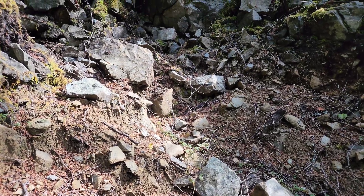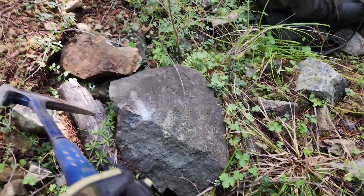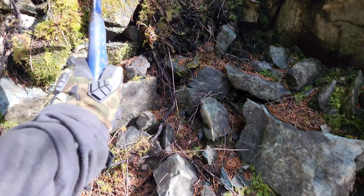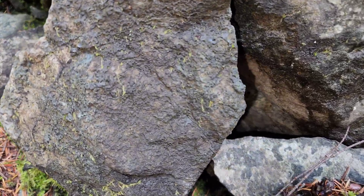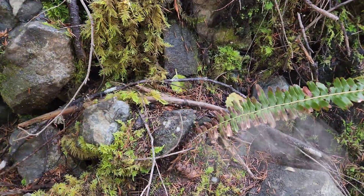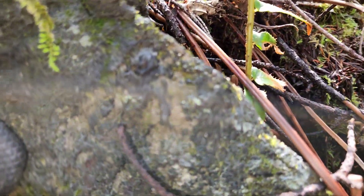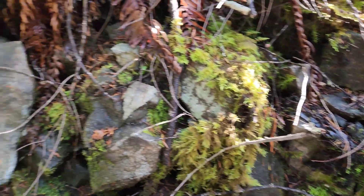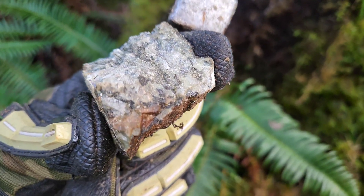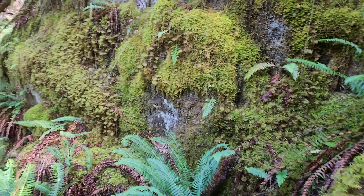We are finding it everywhere on this part of the claim. Here's a piece of that sample broken open. You have another boulder here with magnetite. Lots of magnetite rich boulders here. More outcrop on the side of the road — see those little pieces in there? The black is magnetite from the outcrop here.